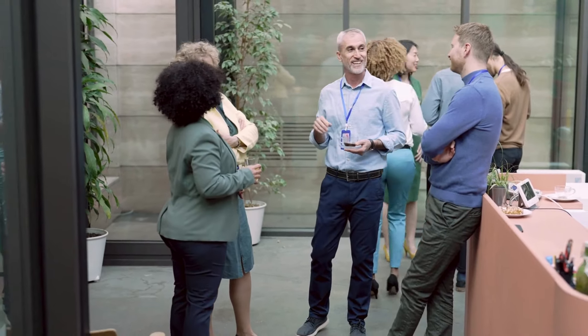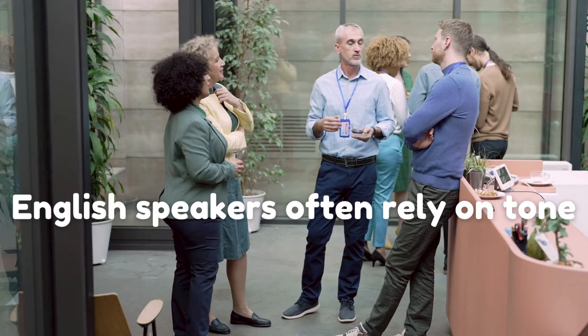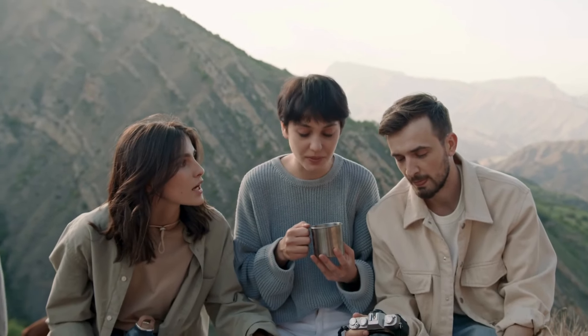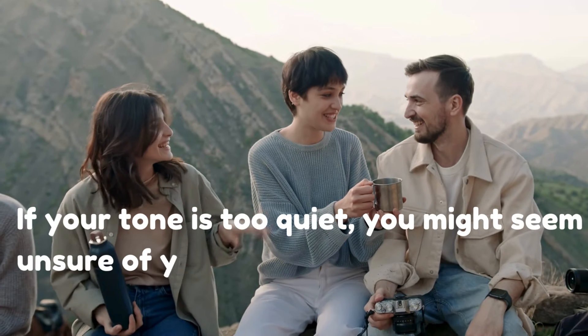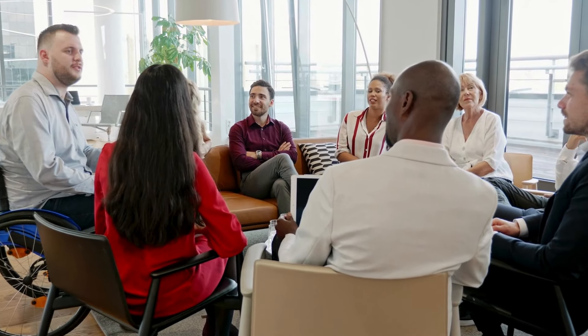English speakers often rely on tone to determine whether someone is being serious, sarcastic, or excited. For language learners, developing an awareness of how your tone affects your message is crucial. It's not just about the words you use, but how you use them. If your tone is too quiet, you might seem unsure of yourself. If it's too loud, it could come off as aggressive. You want to find the right balance and match your tone to the context — that'll help you express yourself more naturally in English.